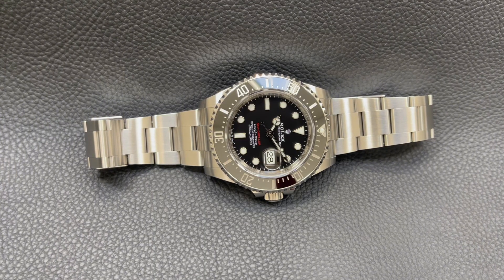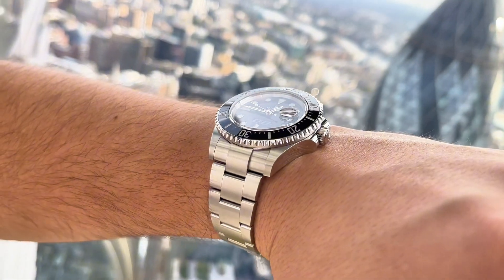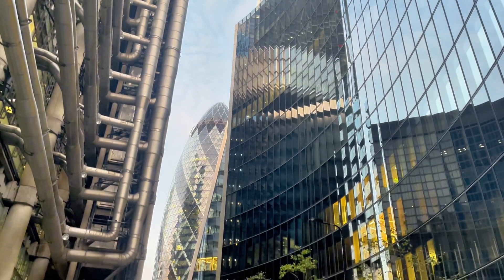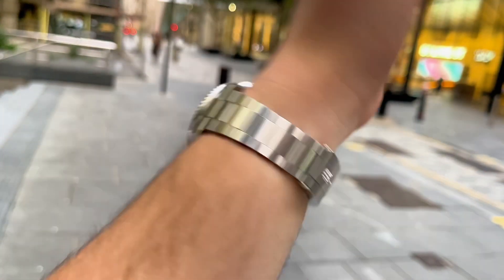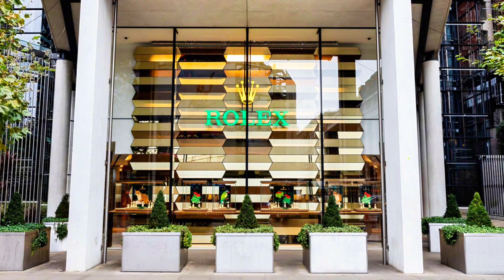The Rolex Sea-Dweller 50th anniversary is not a watch for everyone. Its size rules out a certain demographic, and Rolex also carefully selects who they allow to purchase it. If spotted wearing this watch, it's likely to be recognized as a Rolex from afar, but only true enthusiasts will appreciate it for exactly what it is. The retail price is €13,250, £11,150, or $13,250.